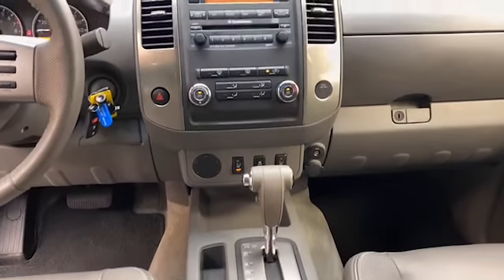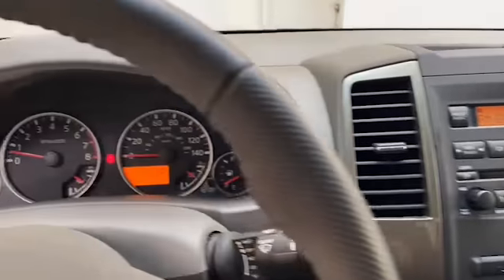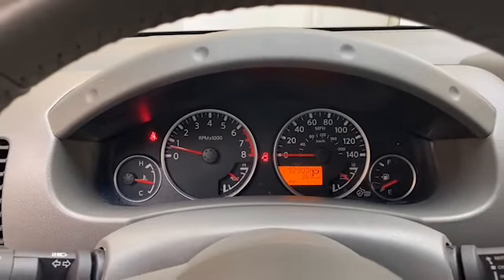This one-owner 2012 Nissan Frontier SL has less than 93,000 miles and comes with the AutoCheck buyback protection.